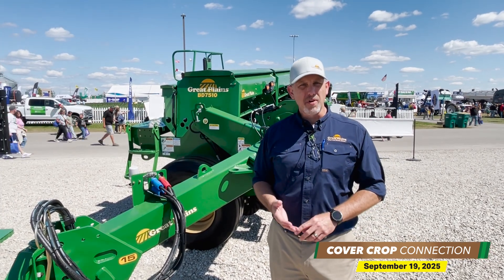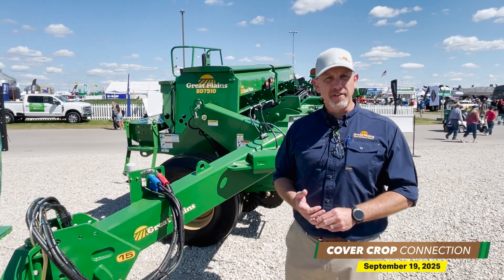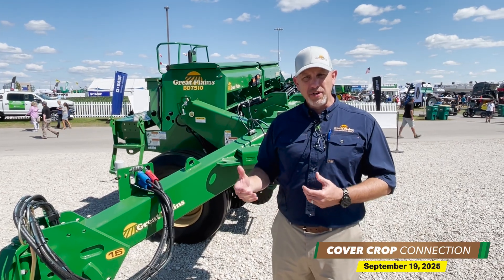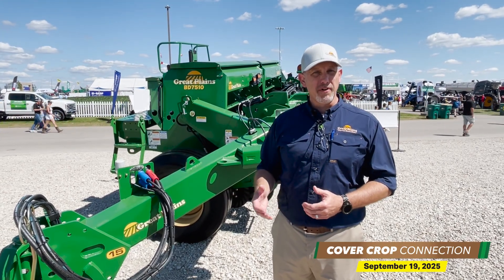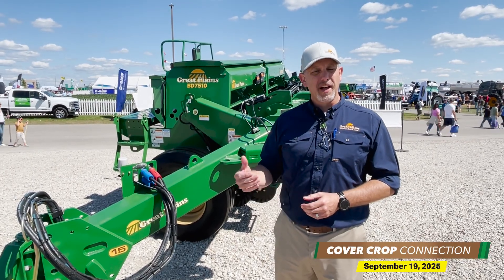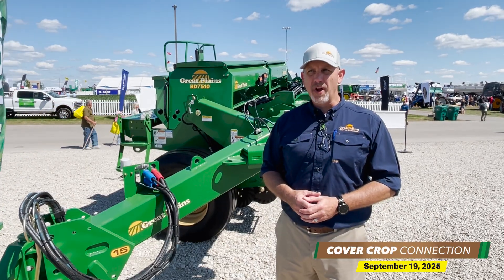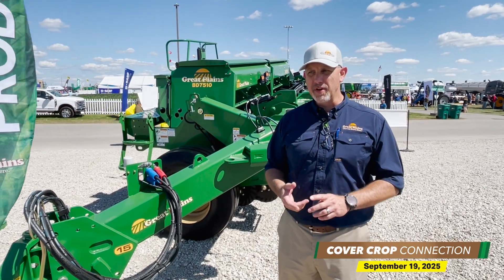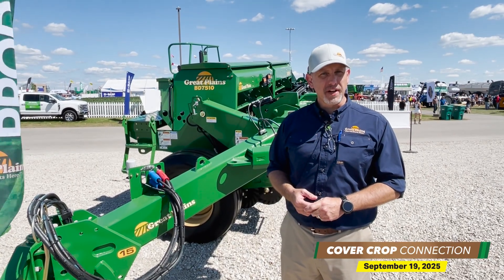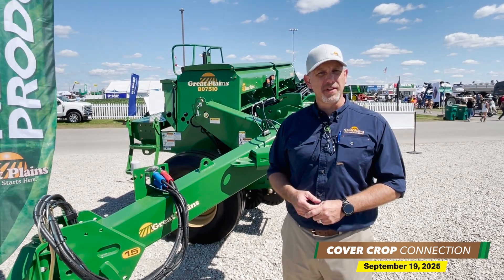It has a no-till coulter — a nice heavy machine — so in any conditions it's going to be able to get the job done and get the seed in the ground. The standard is what you would expect from a Great Plains row unit: a double-disc opener with a leading edge, a no-till coulter in front of that, and a variety of press wheel choices. A great option whether you're no-tilling cover crops in the fall or no-tilling soybeans in the springtime. It's a well-rounded machine no matter the use.